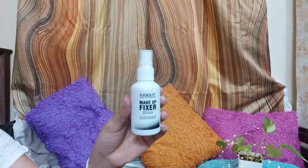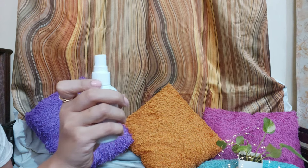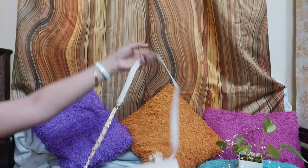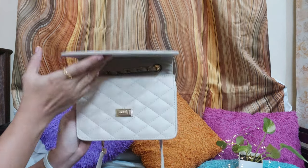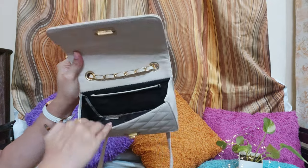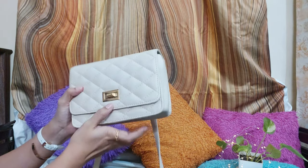Next I purchased a makeup fixer from Inside Cosmetics — it is affordable and works as a simple makeup setting spray. If you are in search of an affordable makeup fixer, you should try this one as the quality is also good. Next I purchased a sling bag from Amazon — it was available at a discounted price, which is why I bought it. This sling bag is a cream beige color and we get a lot of different colors available.